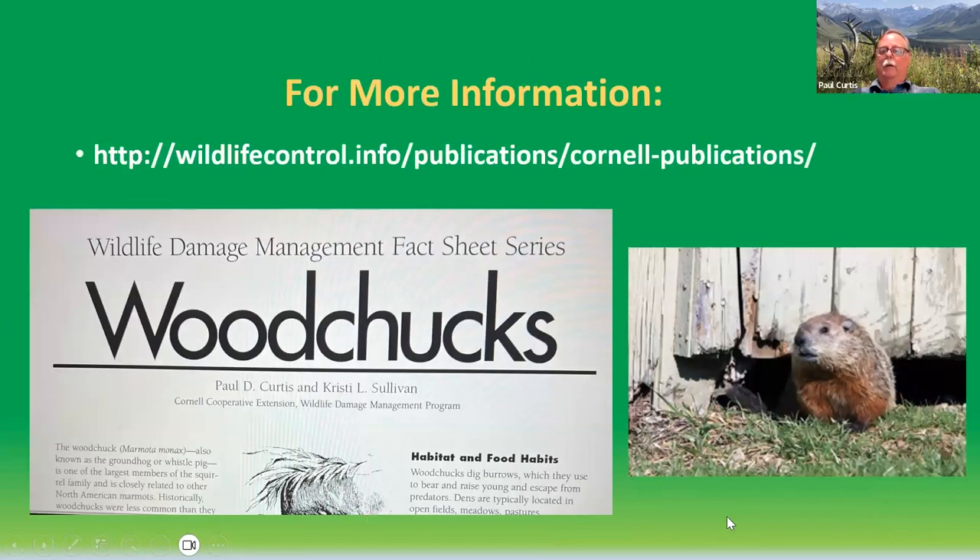Finally, I just want to mention there's a fact sheet on woodchucks that we developed several years ago. If you go to my website, wildlifecontrol.info, under the Cornell Publications tab, there's a whole variety of fact sheets on dealing with common urban wildlife problems. And with that, I'll turn it over for questions and John's presentation.